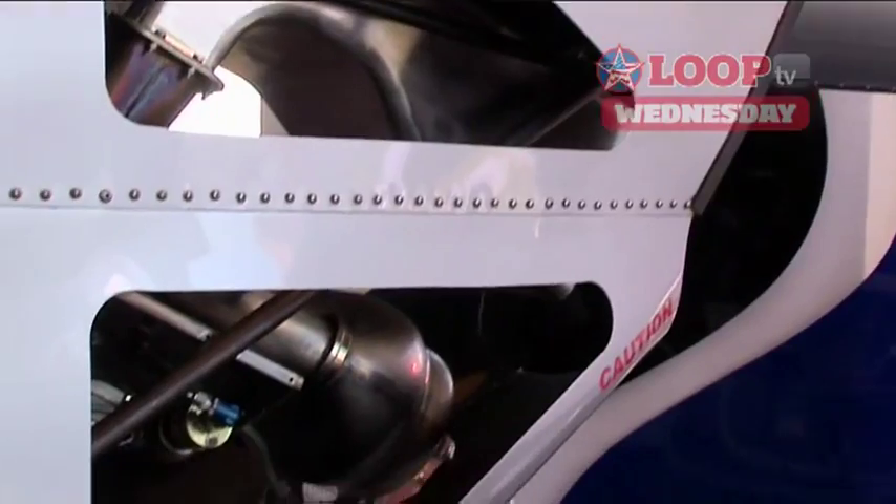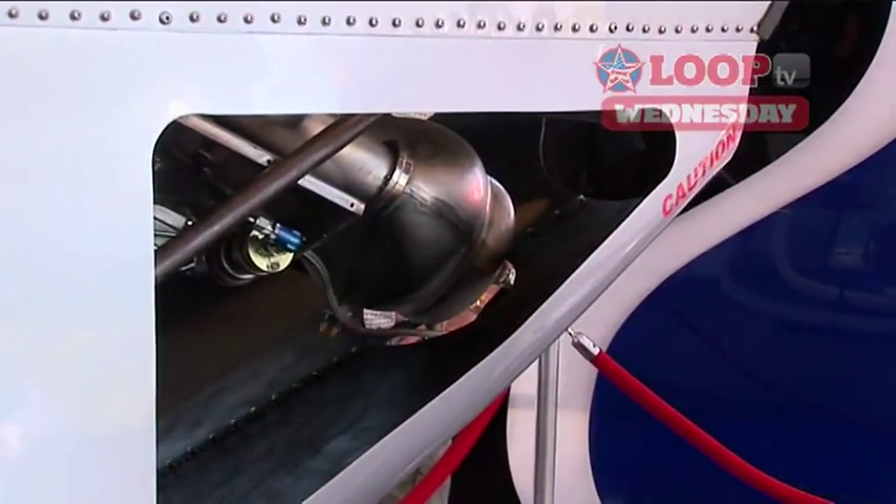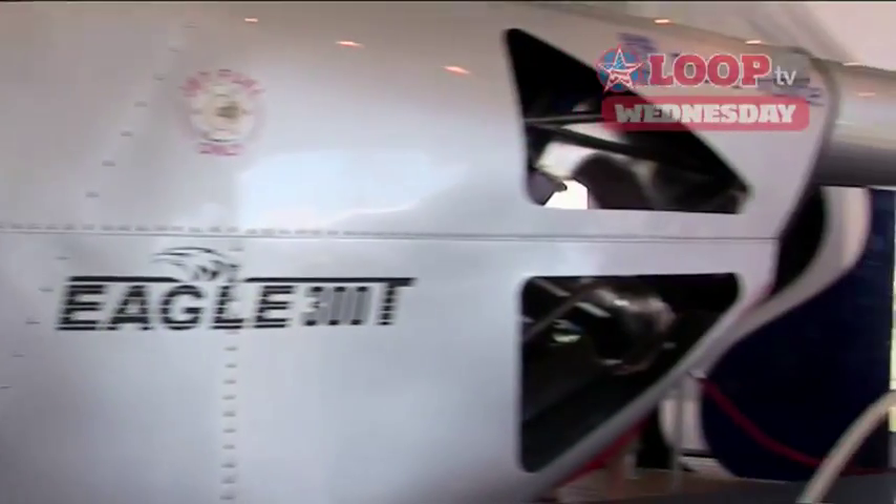Is it going to be a certified aircraft? Rolls-Royce only makes engines for certified aircraft, and we chose Rolls-Royce because we like the way the power plant fitted. So yes, this will only be a certified aircraft.